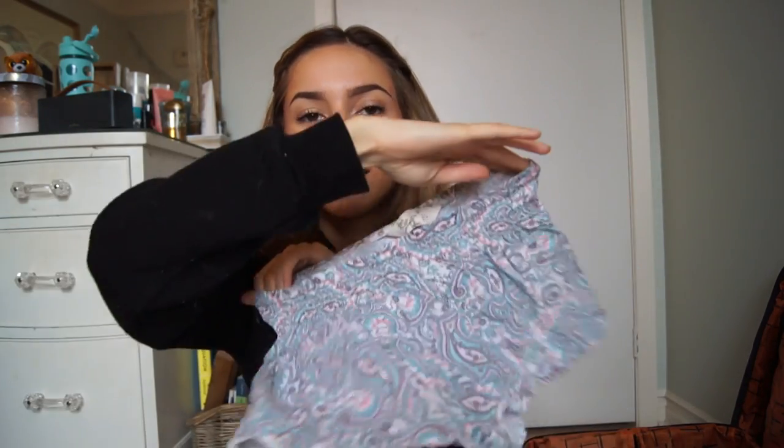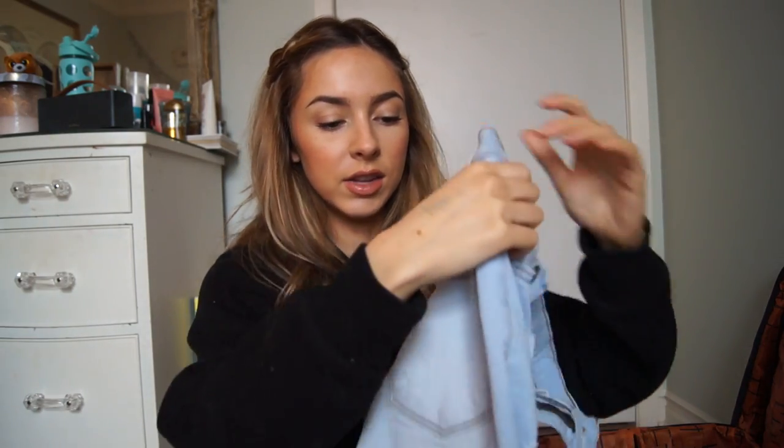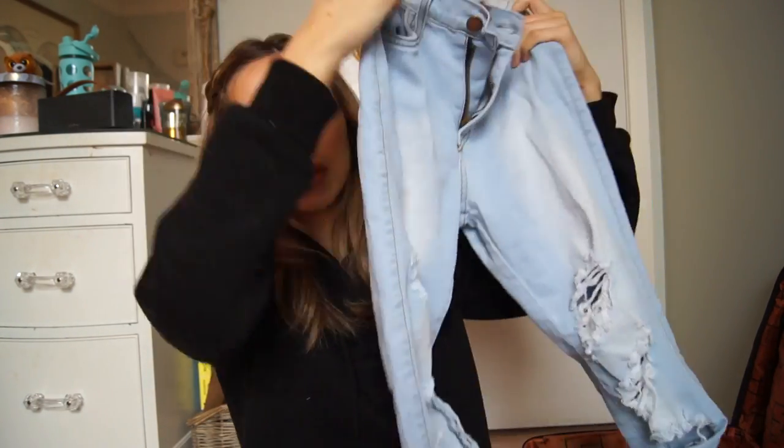For pajamas I'm just bringing one pair — I don't know if that's gross but whatever. I'm bringing these little shorts from Primark that I got when I was in England, and a little Michael Kors t-shirt. I'm also bringing this long sleeve off-the-shoulder shirt from Boohoo, just a maroon off-the-shoulder shirt for nighttime if it's ever cold. I'm bringing my Fashion Nova jeans — these have a lot of big rips and they're really nice high-waisted denim.